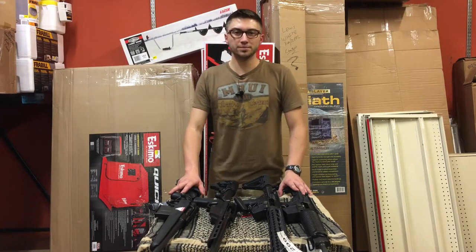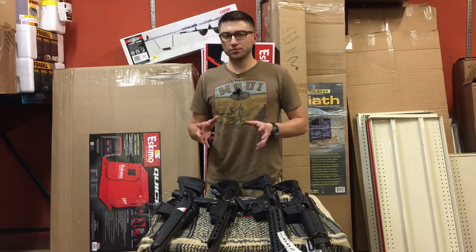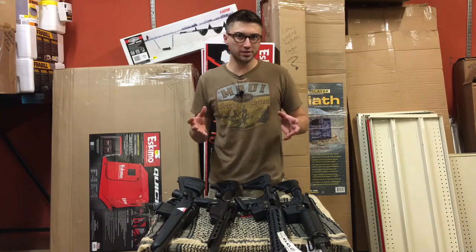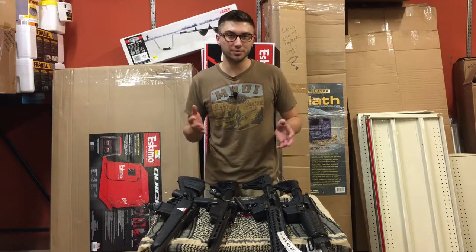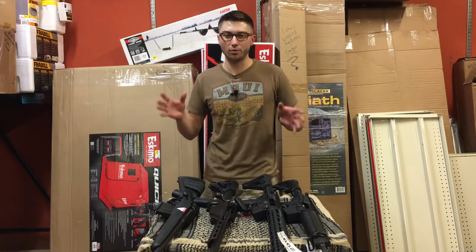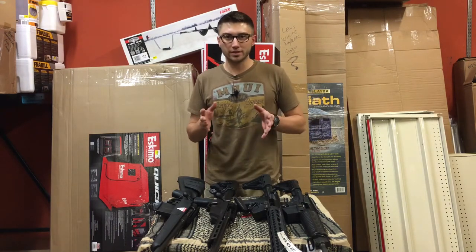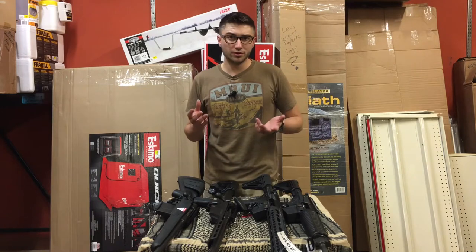Hey guys, Josh from TT 101. Today I'm going to be talking about getting into long-range shooting and six firearms that you can get into for under $2,000. It's going to be more or less a budget-oriented video. Not to say $2,000 isn't a lot of money, but if you want to get into competition shooting without spending four or five thousand dollars on a crazy rig, these would be six options. I only have five of them currently in store to put in front of the camera.